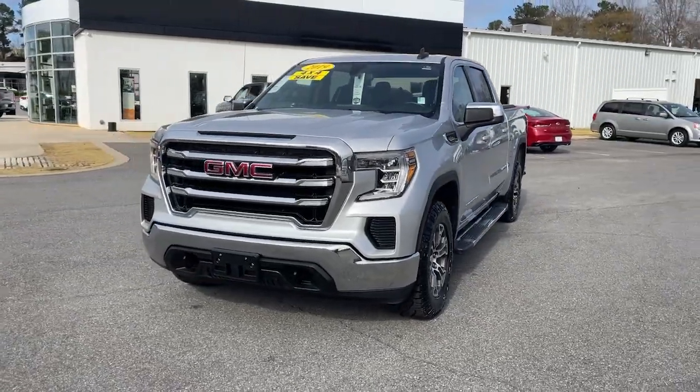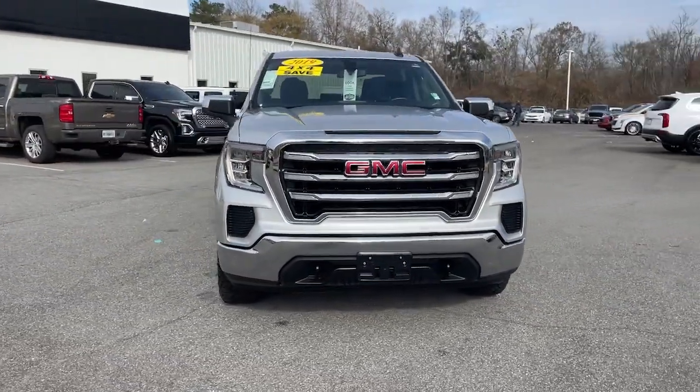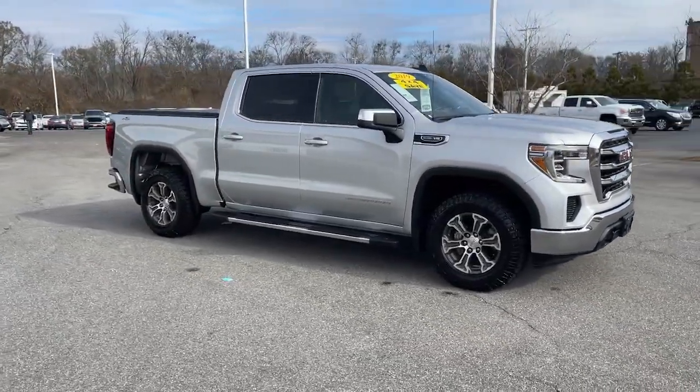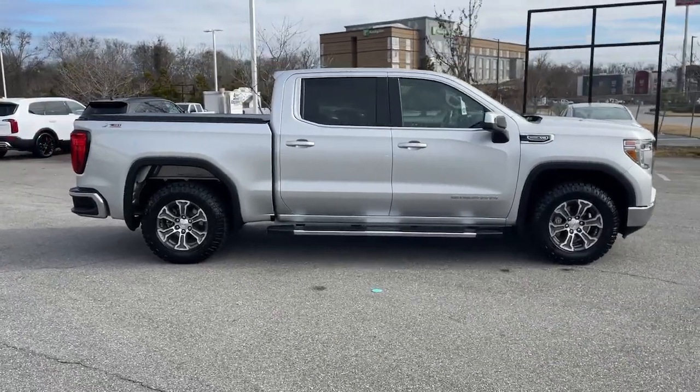This could be the car for you — the 2019 GMC Sierra. With less than 35,000 miles on it, take every journey in stride in this capable, well-equipped Sierra.